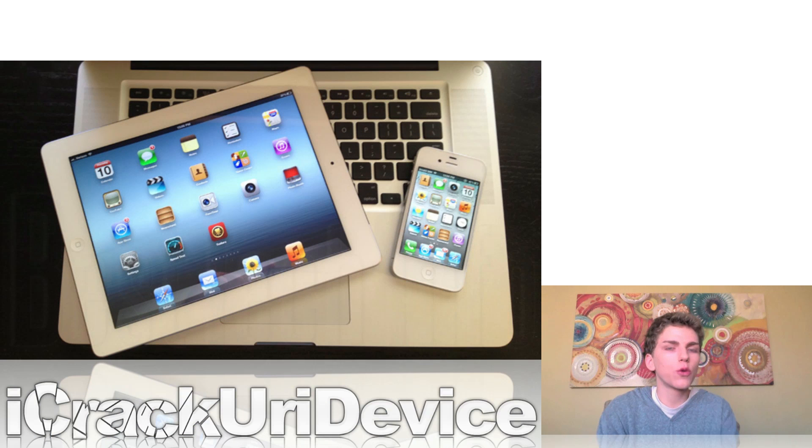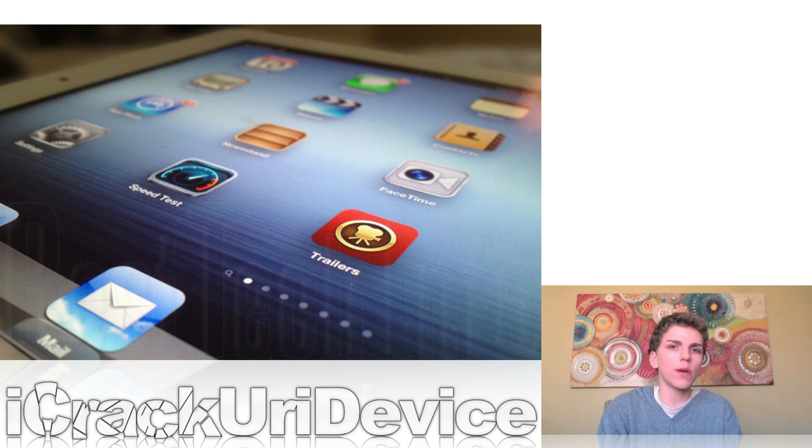Yesterday on the 10th, we had two pieces of great jailbreak news from Pod2g, one of the developers working on the iOS 5.1 and 5.0.1 untethered jailbreak. He said he managed to successfully jailbreak the new third-generation A5X-based iPad on iOS 5.1, and shortly after published a video proving it was untethered — confirming it was a third-gen iPad, showing Cydia worked, rebooting it and demonstrating full functionality.